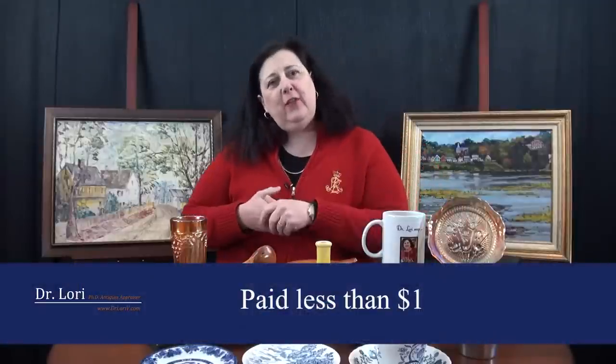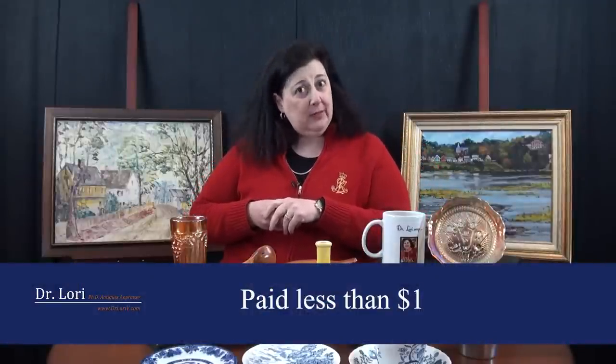She paid very little for it — why? It's lightweight, and the Goodwill bins are of course low cost. She got it for under a dollar. So the first time I had a video call with her, I appraised this piece, and I told her this piece is worth about $700.